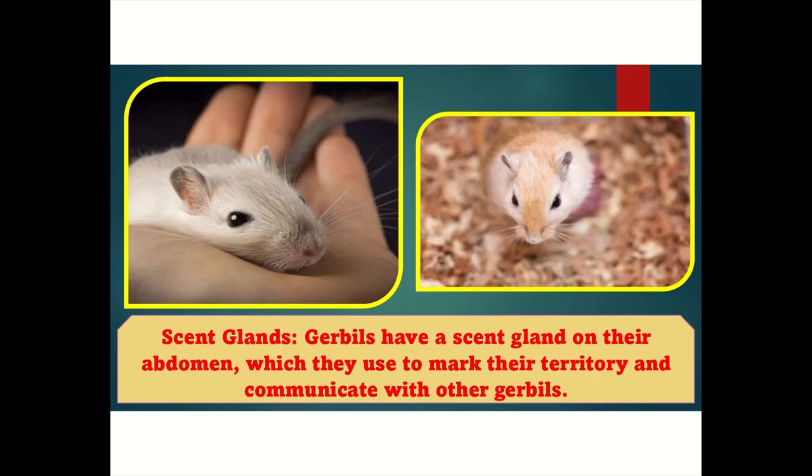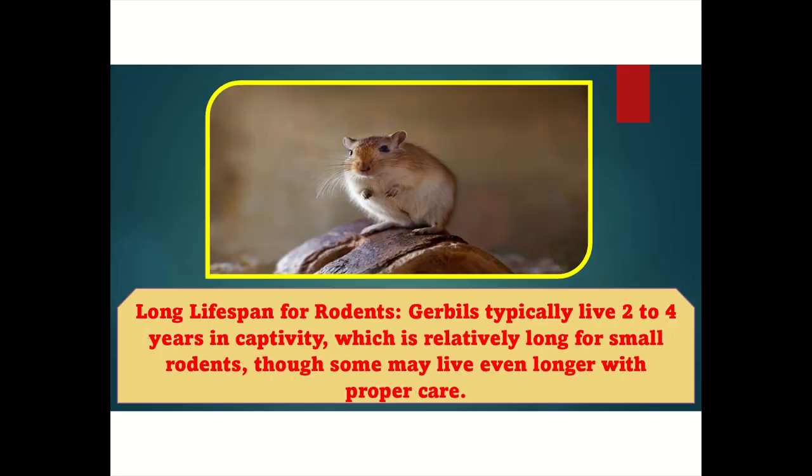Scent glands: Gerbils have a scent gland on their abdomen, which they use to mark their territory and communicate with other gerbils. Long lifespan for rodents: Gerbils typically live two to four years in captivity, which is relatively long for small rodents, though some may live even longer with proper care.